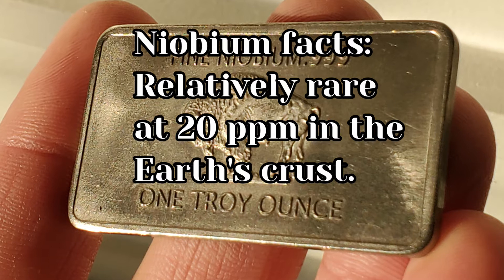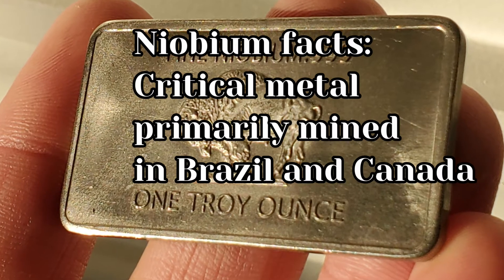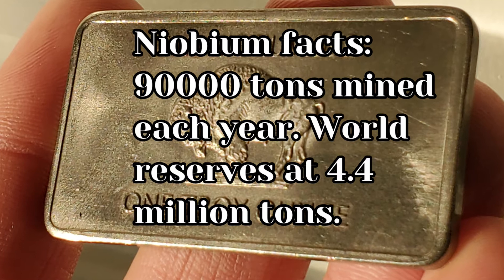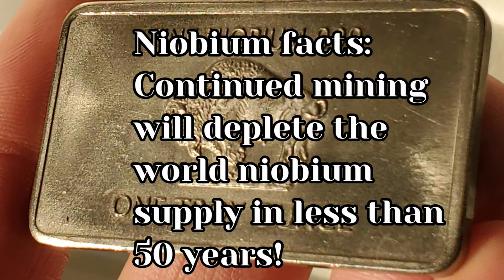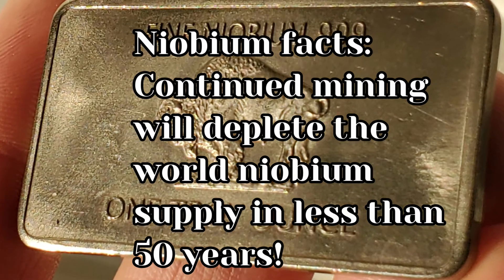It is a relatively rare metal at 20 parts per million in the Earth's crust. It is a critical metal primarily mined in Brazil and Canada. About 90,000 tons of Niobium is mined each year and world reserves are at about 4.4 million tons. At this rate, the world will run out of Niobium in less than 50 years, so recycling is crucial.